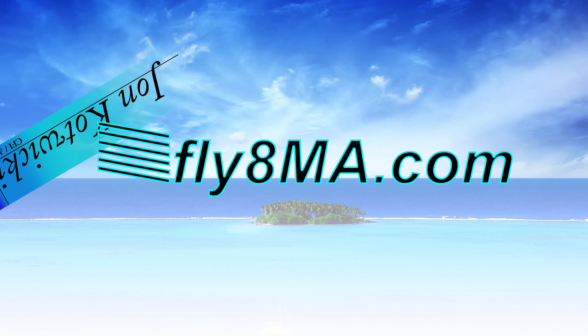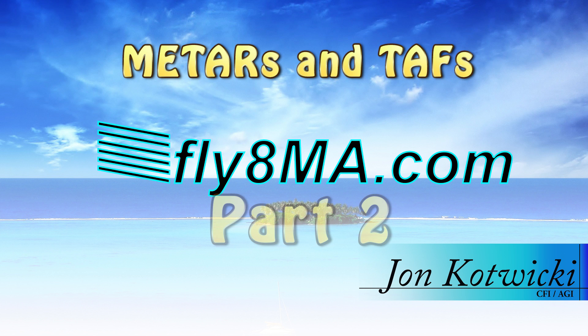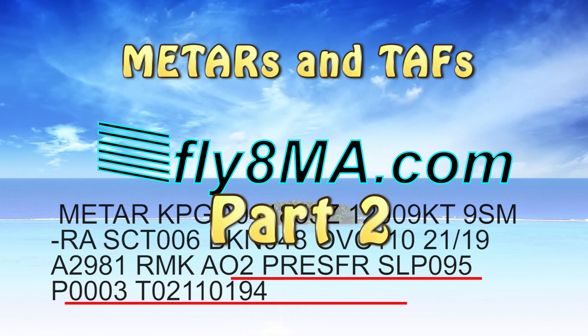Hey guys, John from FlyEatMikeAlpha.com and today we're going to get into part two of METARs and TAFs. This is the more nitty gritty, meaty part. We're going to focus a lot on the remarks section and all those strange abbreviations you don't get to see too often — the ones that really get you on those check rides, especially for commercial and CFI check rides. You really do need to know what they mean. So we're going to jump right into it.